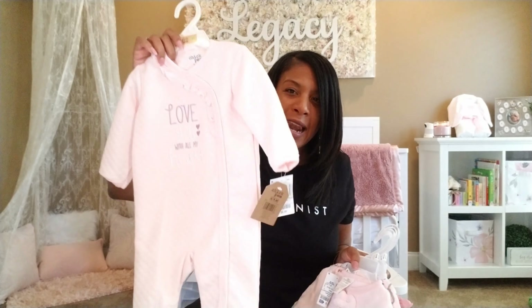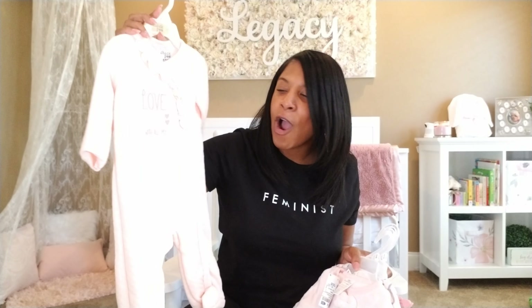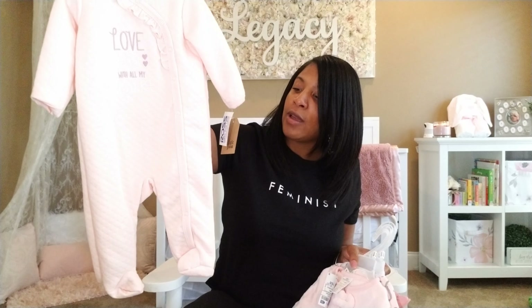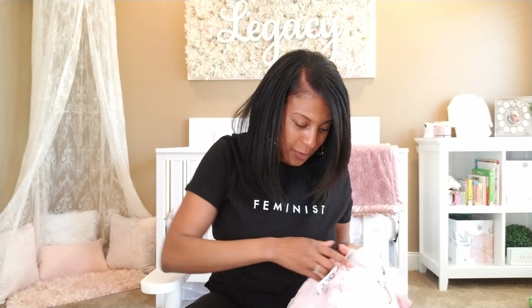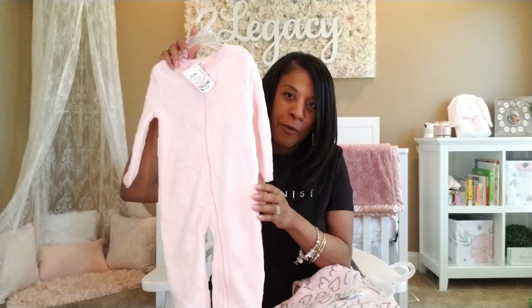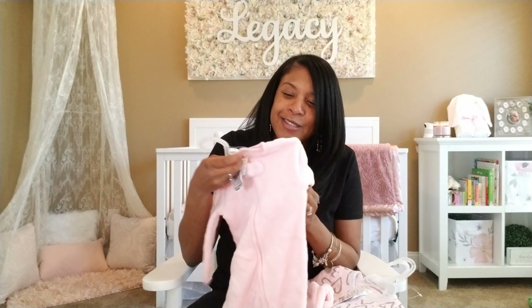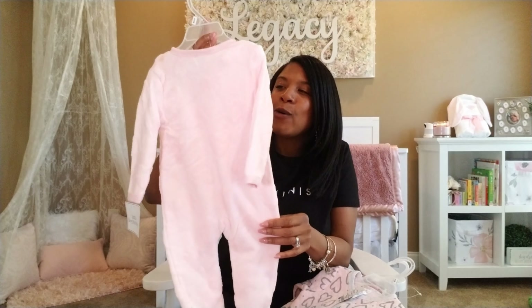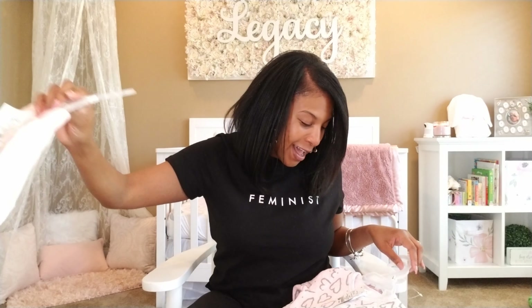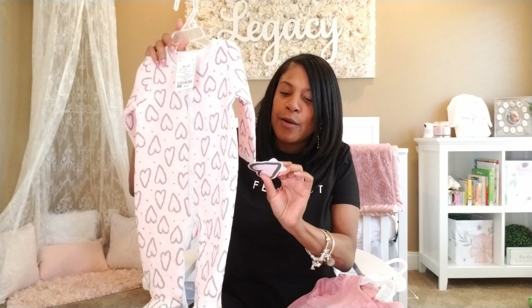We got this from Ross. It was $7.99. We got a little pink onesie — it says 'love you with all my heart.' This one was $6.99. We got a little pink one that is made of fleece. It's super soft, I just want to squeeze it. I know she's going to love being in this. It has little hearts and bolts on it. $5.99.